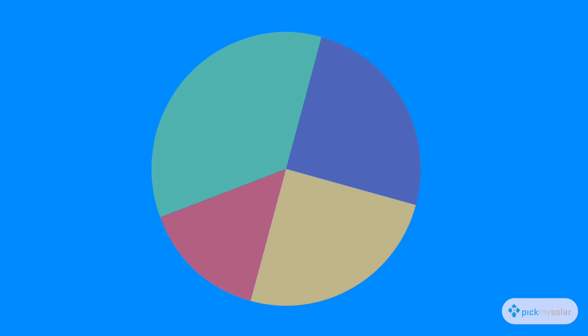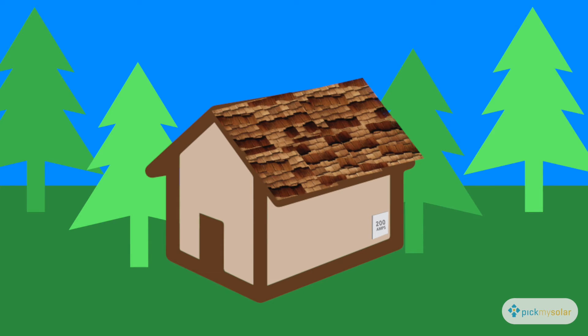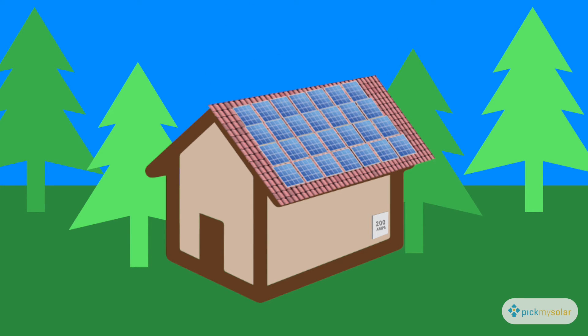This cost includes equipment, installation, and other necessary construction such as a panel box upgrade or roof work. Yes, they'll pay for part of your new roof.